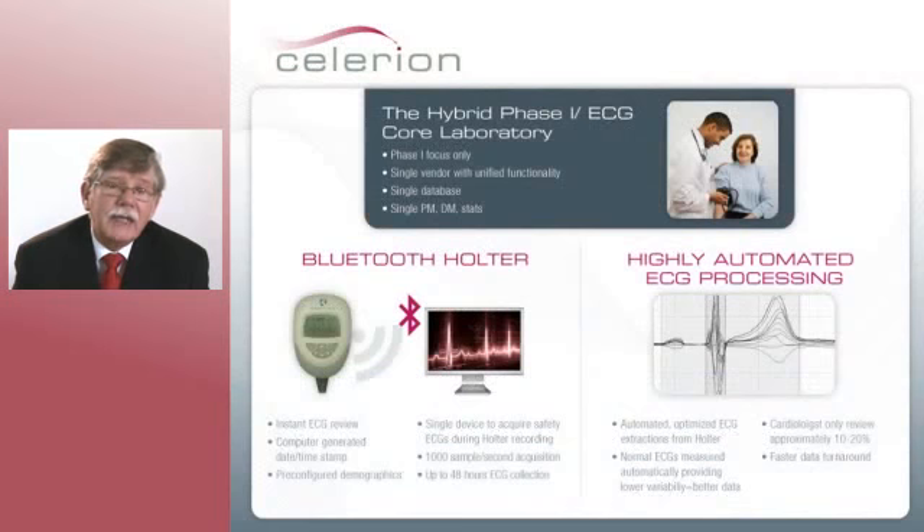Our hybrid lab is built on three pillars. The first is the hybrid lab itself and the ability to eliminate most of that overhead. The second is the Bluetooth holter that allows us to do safety ECGs without connecting subjects to a separate ECG machine and holter, and to upload demographics and time and date stamps. And finally, the highly automated ECG processes that allow ECGs from normal individuals — many of them going directly into the database — with only a small percent, about 10%, actually requiring review by a cardiologist. Thank you very much.